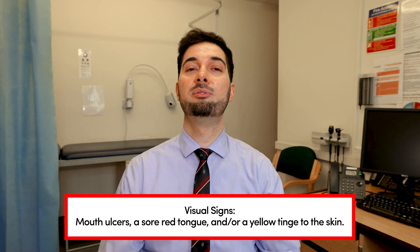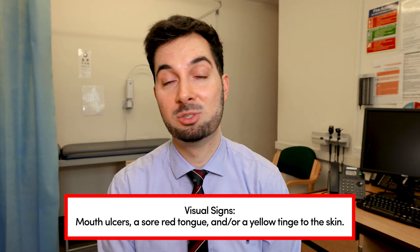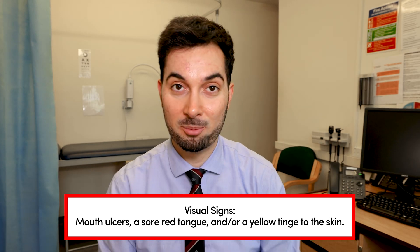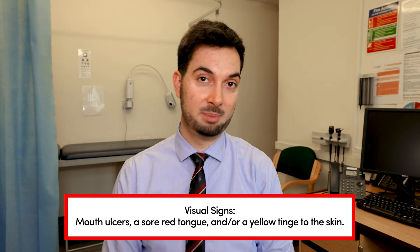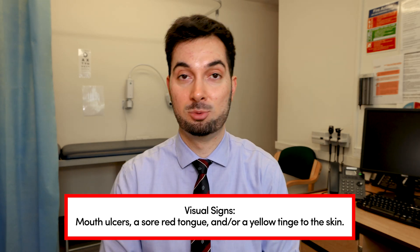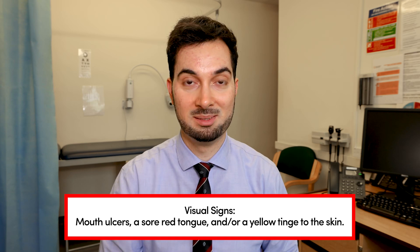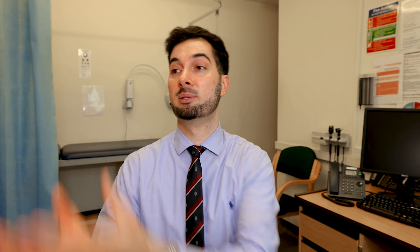If you feel like you have a B12 deficiency and you're showing any of these symptoms, speak to your healthcare professional. Remember the main cause is usually pernicious anemia — where we don't have those intrinsic factors to absorb it — so if you have pernicious anemia and you take a vitamin B12 supplement tablet, it's not going to work. You need to speak to a healthcare professional because vitamin B12 is vital for your body to function healthily.